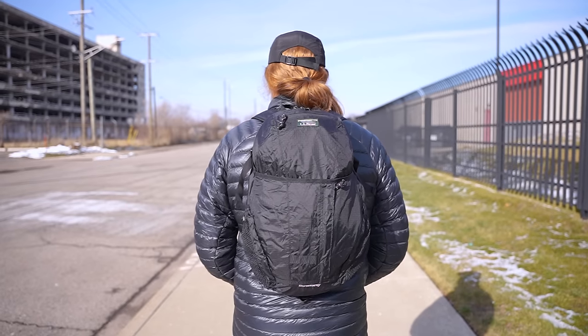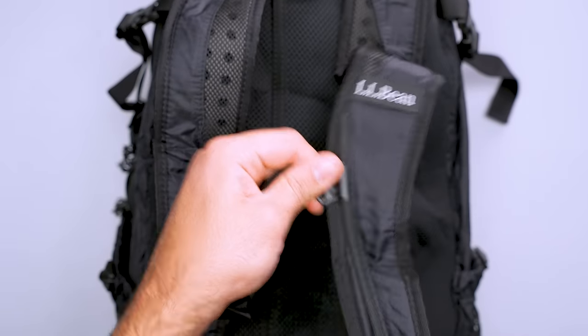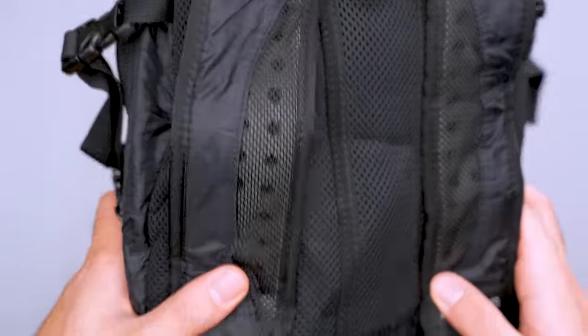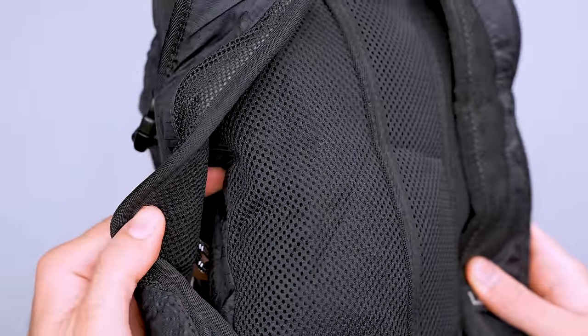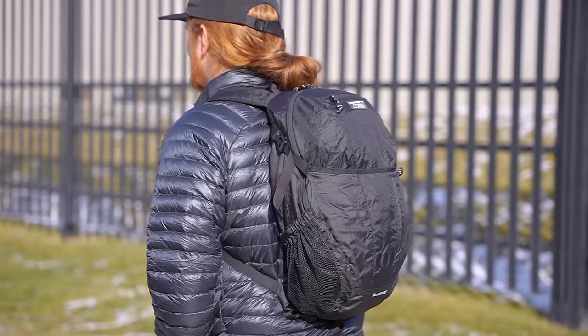A packable daypack can save your back when you want to explore without toting around your travel backpack. The Stowaway Daypack from LL Bean has features we're used to seeing in a traditional daypack, and it packs into its own pocket like the Patagonia. This 22-liter bag has similar characteristics to a hiking backpack, like sternum straps on a sliding rail and a hip belt, plus breathable mesh padding on the shoulder straps and back panel. You won't have to worry about a damp back if you take this hiking or want to explore Rome in the summer. The padding is thin, yet it gets the job done and stays comfortable to wear all day.